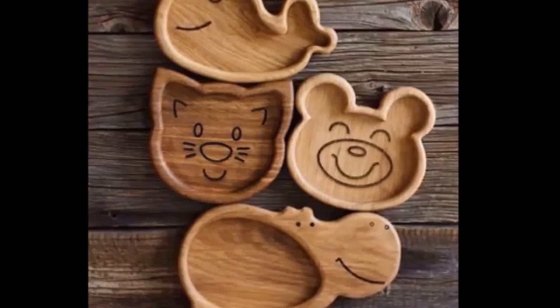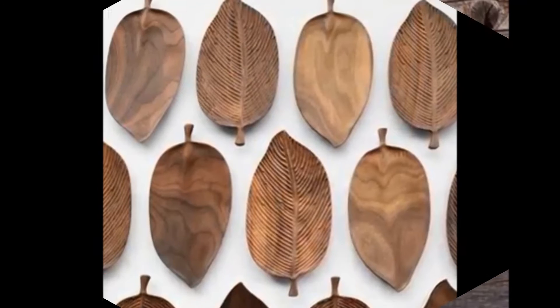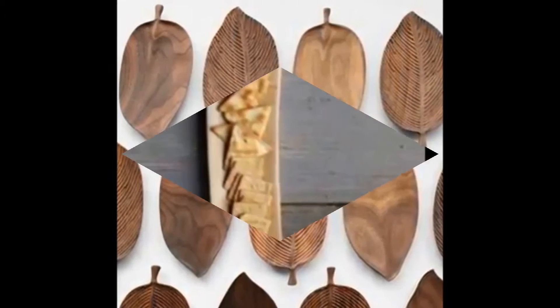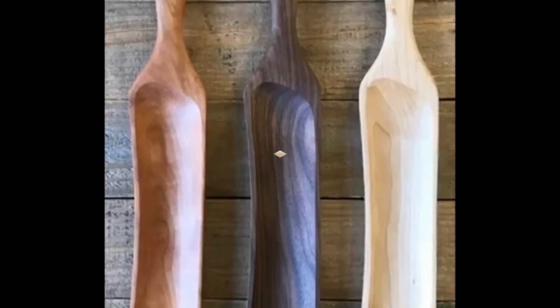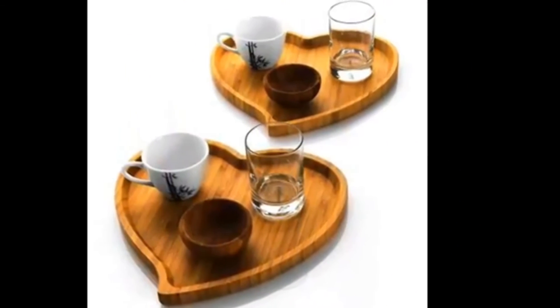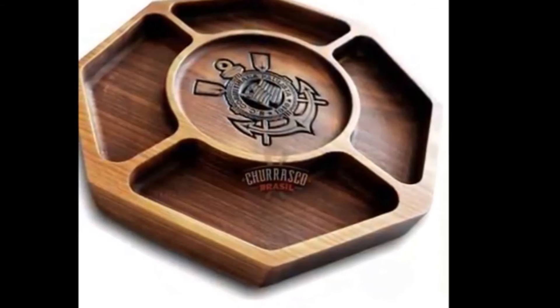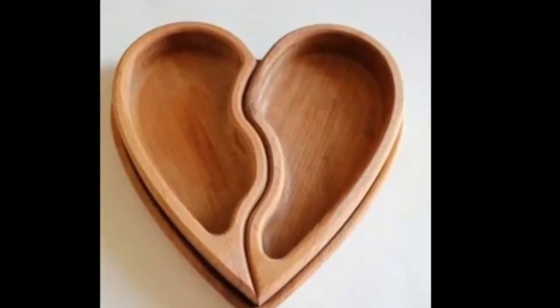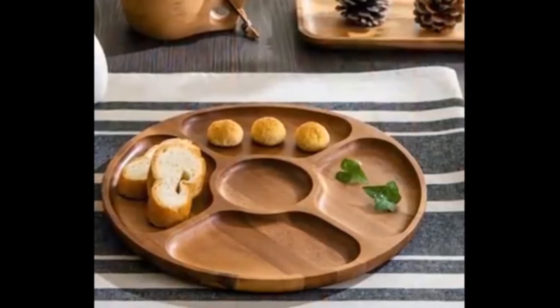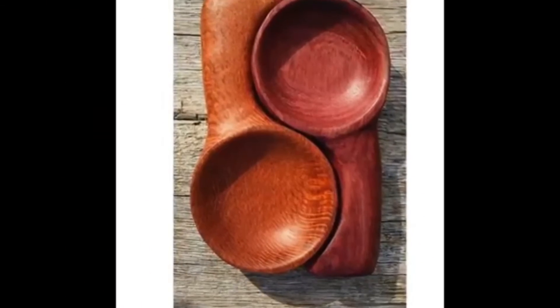They won't look particularly fancy, but they will do what they are supposed to do and will function well. You will usually see that the fast food restaurants place paper placeholder mats on top of the trays when serving your food. This helps to keep food from getting stuck on the trays so that they can remain as sanitary as possible for other customers.